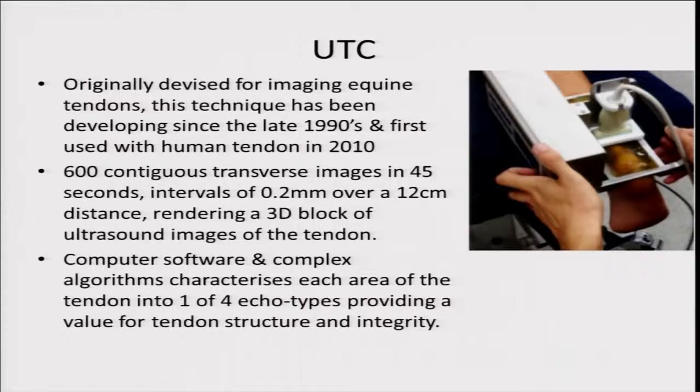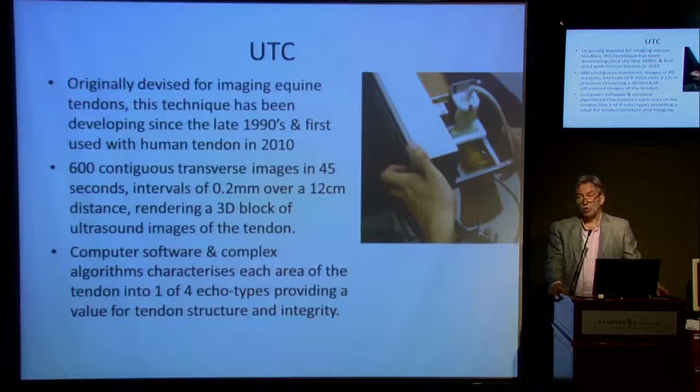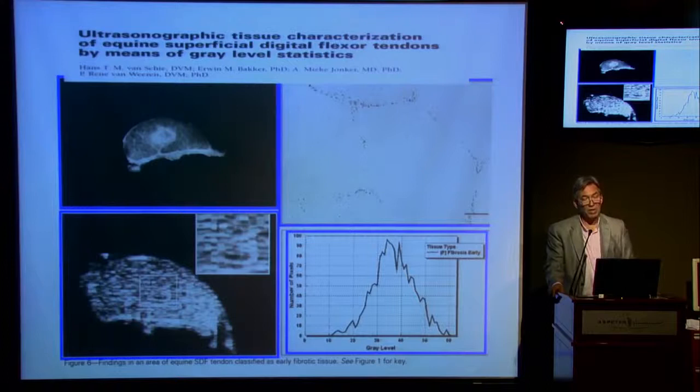It's an automated system — the ultrasound transducer sits in a cradle which moves automatically across the surface of the tendon. It takes repeated images and produces a 3D block of ultrasound images of the tendon. It uses computer software and complex algorithms to characterize different areas and divides them into one of four echo types, providing a value for tendon structure and integrity.